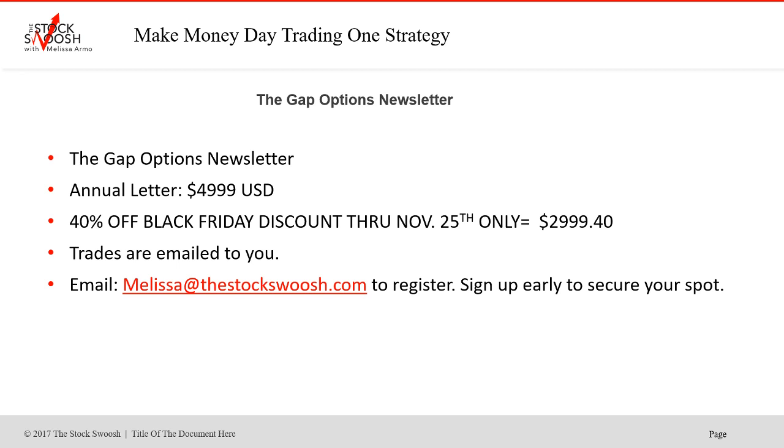Remember, the deadline for all of these things is the 25th — Black Friday specials expire on the 25th. If you want to just do the letter, I'm offering 40% off the trades like NVIDIA. You can sign up and save $2,000. The cost is only $2,999. Trades are emailed to you, and that NVIDIA was a huge call. Don't miss the next one. Email me if you want to sign up — deadline is November 25th.